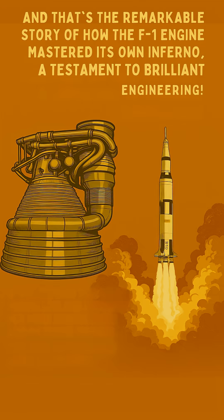And that's the remarkable story of how the F-1 engine mastered its own inferno — a testament to brilliant engineering.